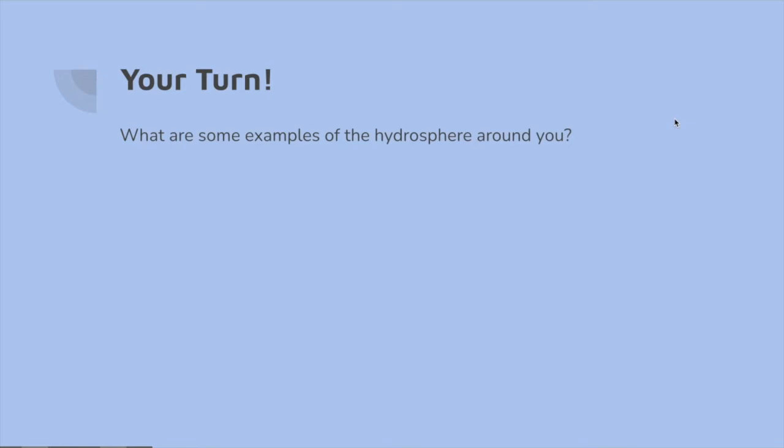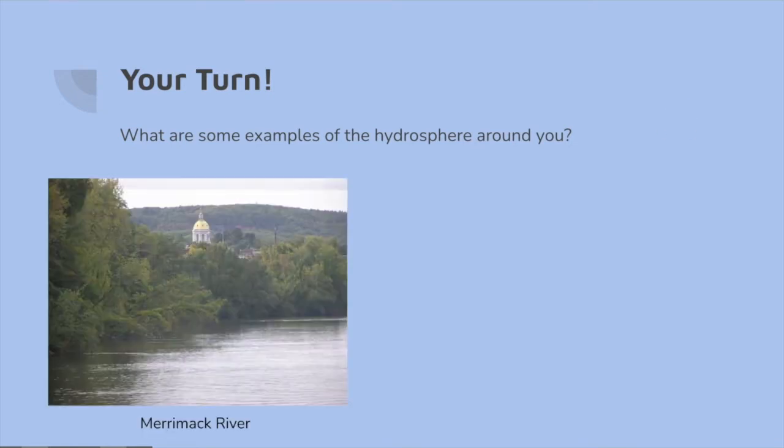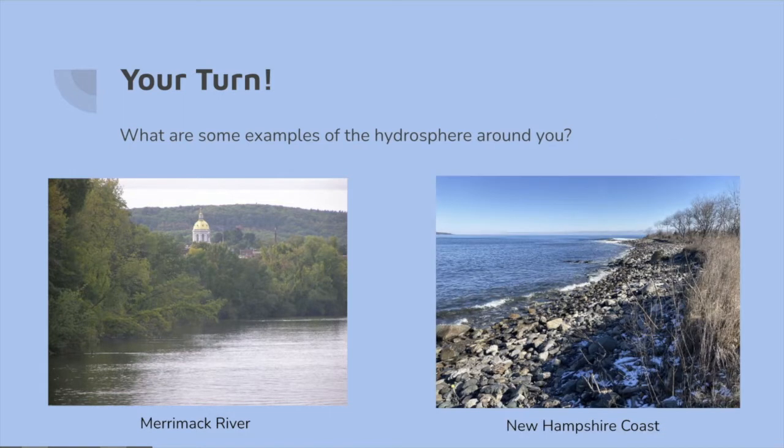Teachers, you can use this to pause and use it as a discussion. Some examples we came up with were the Merrimack River and the New Hampshire coast.